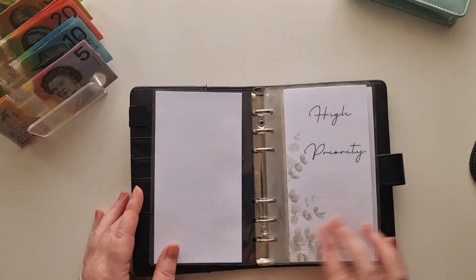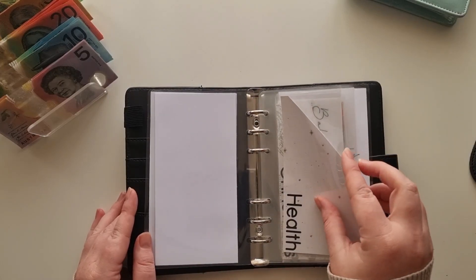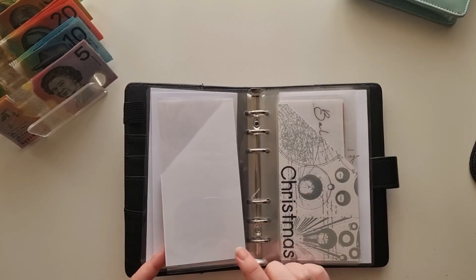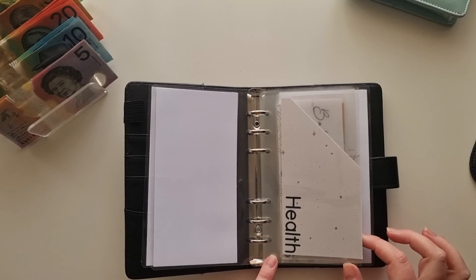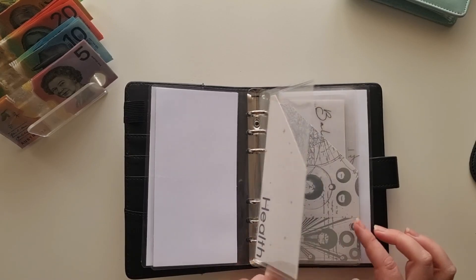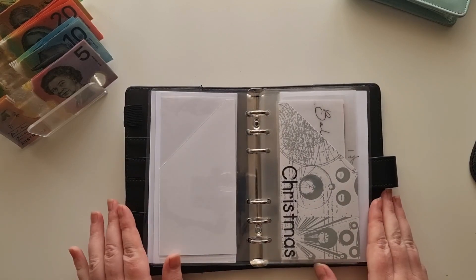Jumping first into high priority — health. Because I haven't been well, I actually used the $20 that was in here when I went to the pharmacy, so there's currently no cash in this one. That's okay — I've put $100 into the bank account for that one.